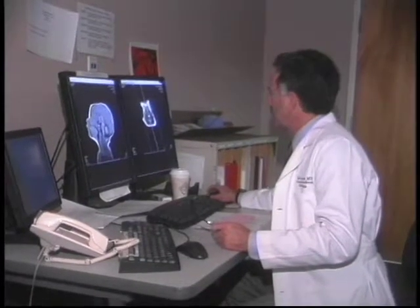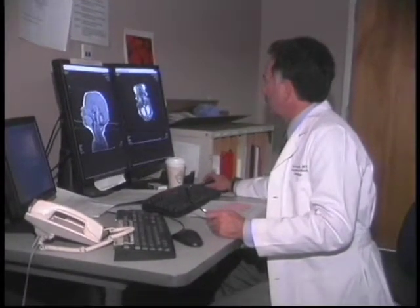Stroke can be a devastating problem. It's often caused by a clot blocking a brain artery, depriving the brain of blood and oxygen. We have a number of techniques to try to restore blood flow. One is to try to dissolve the blood clot, but now with the Mercy Retriever catheter, we're able to actually extract the clot, remove it, and then restore the blood flow.